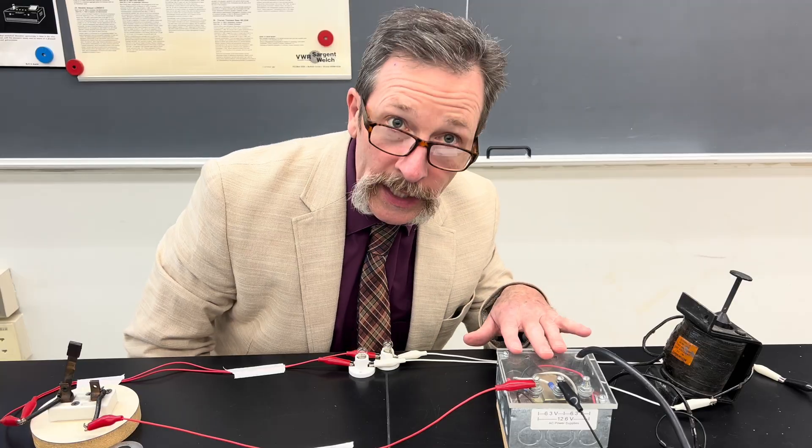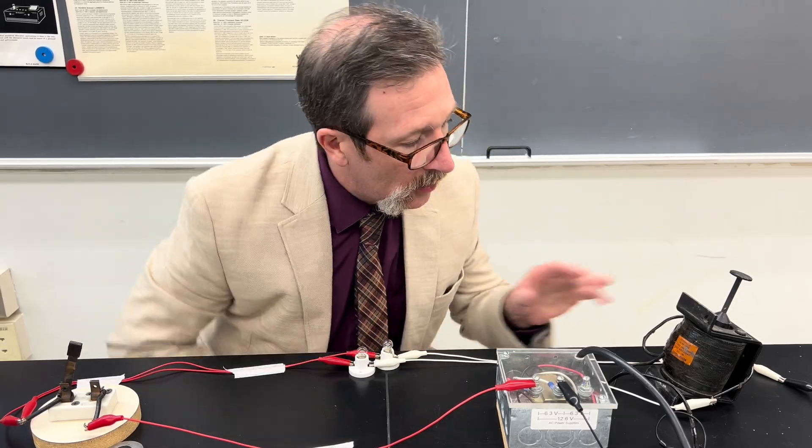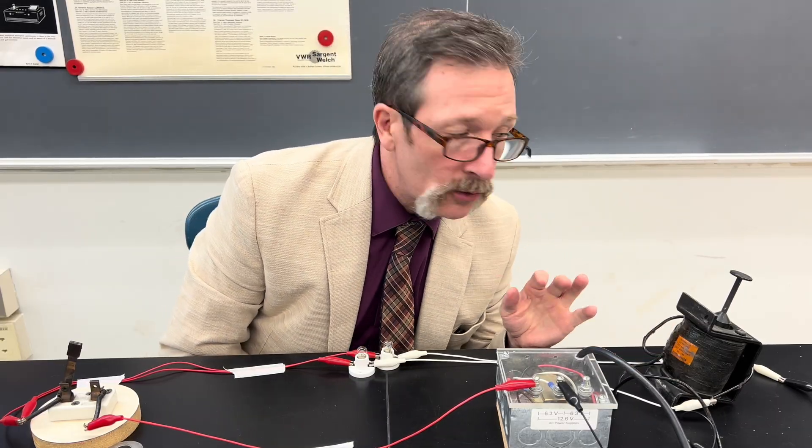Our quiz for today involves an AC power supply. I've got a knife switch, two incandescent light bulbs, and a coil. This coil has very thick wire and very little resistance.